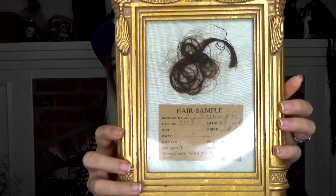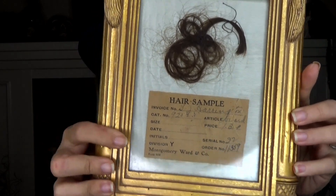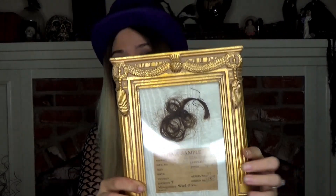This piece was definitely one I wanted more for the research possibilities and the curiosity it inspired in me, more so than necessarily the aesthetic artwork of it. Here we have a hair sample with the envelope it came in, where it also says 'hair sample.' This frame is newer — someone put this older lock of hair and envelope in a new frame, so this was initially not meant to be a framed piece at all.